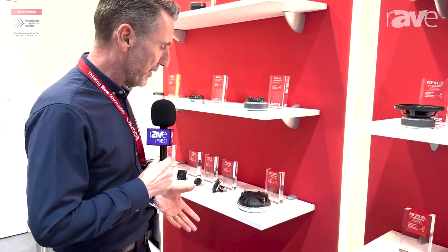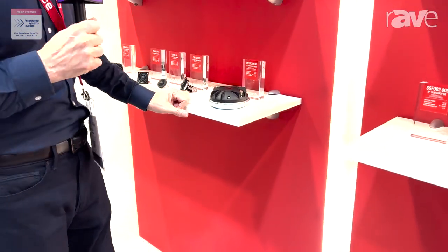Hi, this is Kevin from Lavoce Italiana and we're here at ISE 2024, introducing some very new large format compression drivers from us.